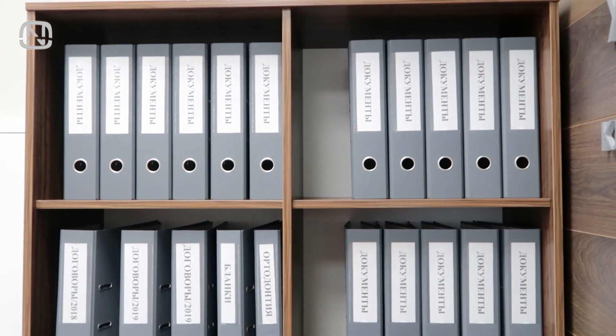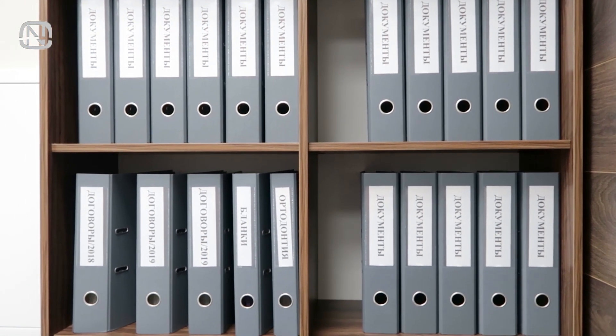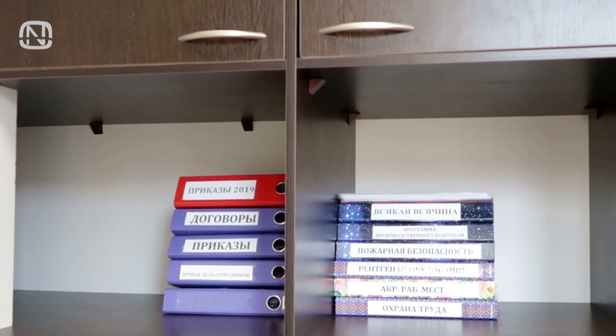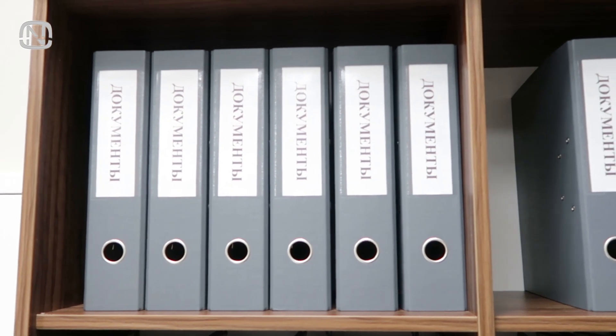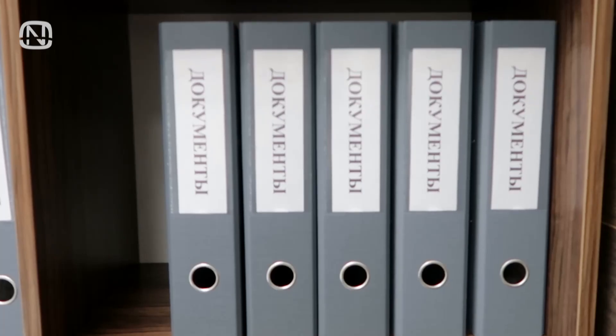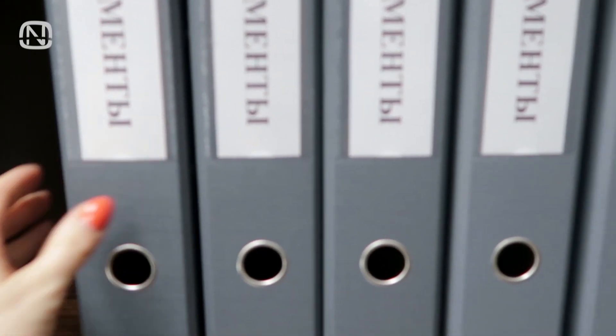Another bonus is that binders can store files of all sizes. You can find binders in any color you need to fit with your interior. Identical binders with labels lack visual noise, making any cabinet look good. They have big capacity and do not require any additional helpers other than a hole punch.